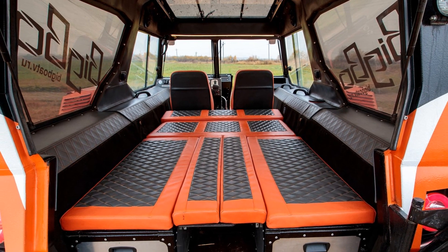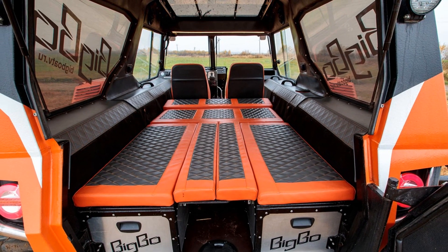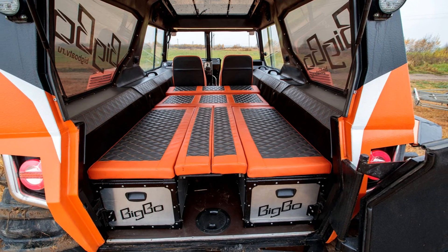It is finished with heat and sound insulating materials and lined with UV and water resistant marine leatherette. Fully removable covers allow you to wash the interior with a pressure washer.